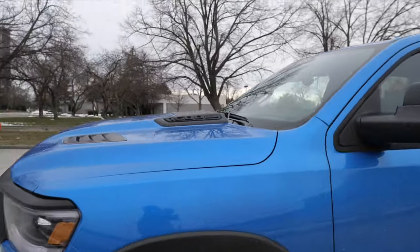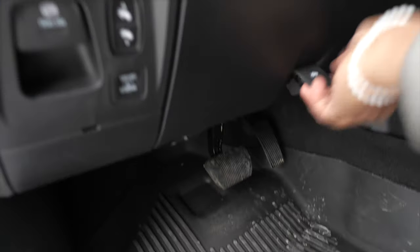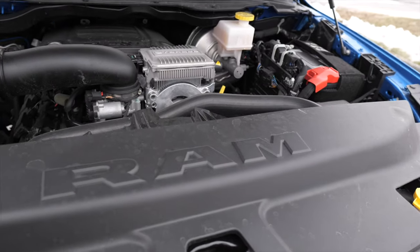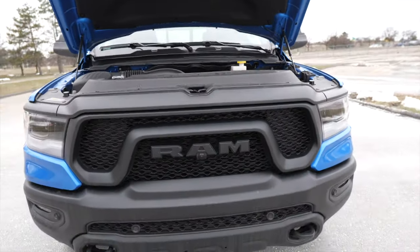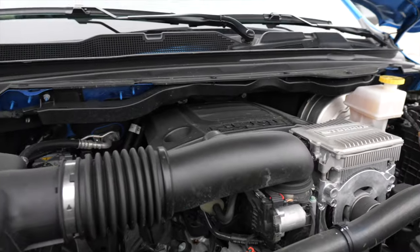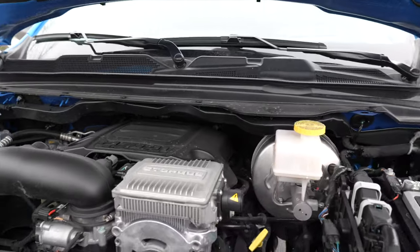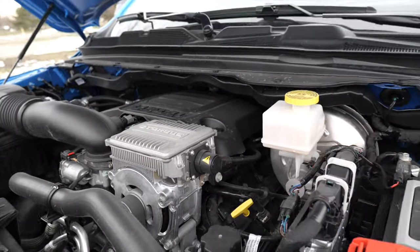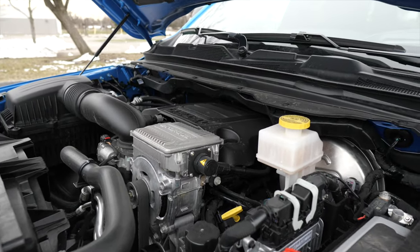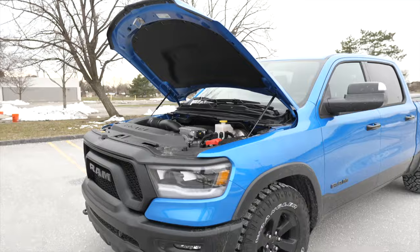You can get this with the Pentastar V6, but we've got the Hemi — because why would we do it any other way? Under the hood we're greeted by a big Ram emblem, and every emblem on here is just huge. We've got the 5.7-liter Hemi cranking out 395 horsepower and 410 pound-feet of torque. This one also has e-Torque, which is a mild hybrid — and I mean slightly mild. The e-Torque adds an extra 100 pound-feet of torque boost when needed, especially at launch.